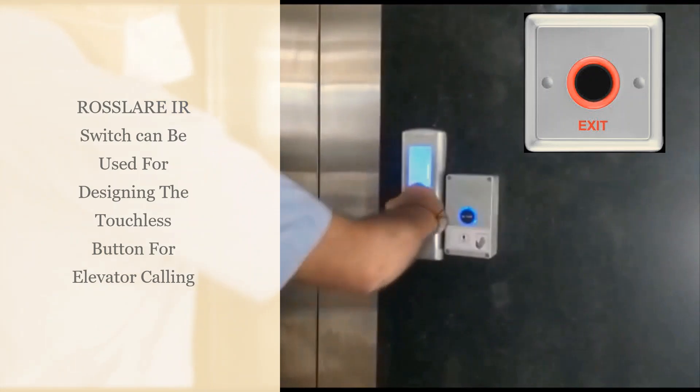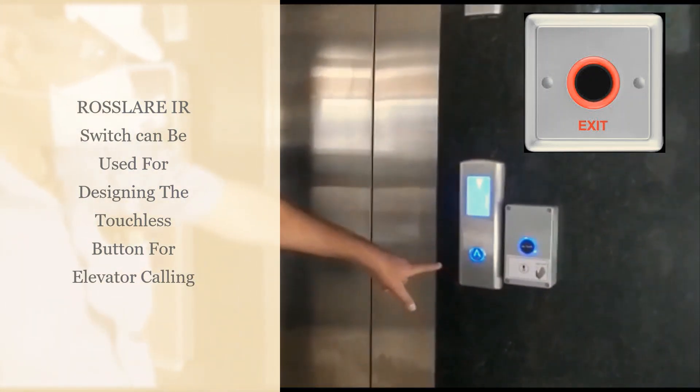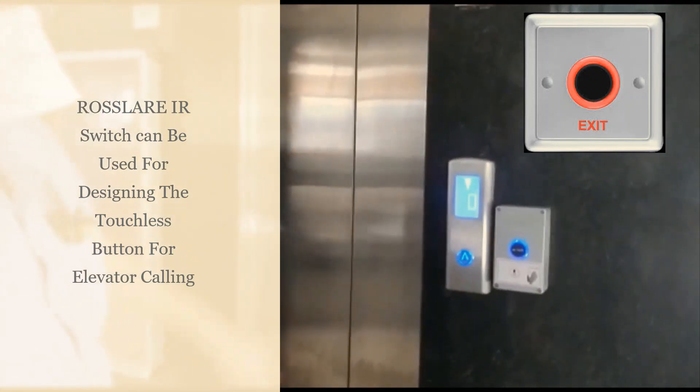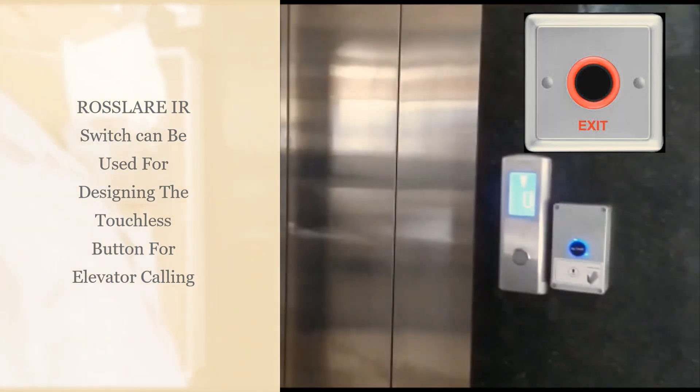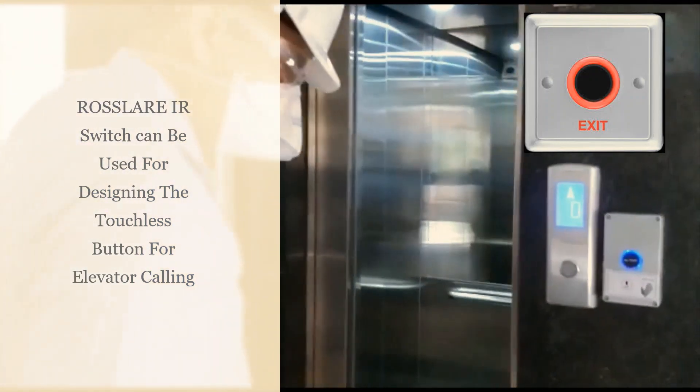For calling the lift touchless, just by waving your hand, Rosslair's infrared touchless switch can be used for designing a touchless button box and can be installed near the elevator calling button. With just the wave of your hand, it will activate the elevator calling button, calling the elevator for you.